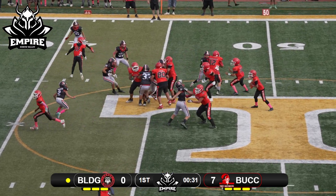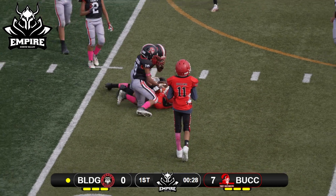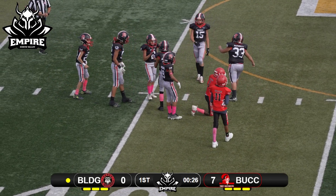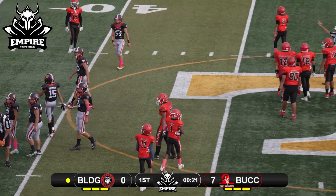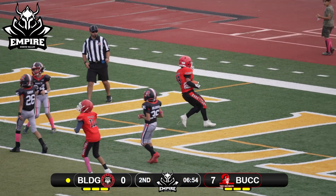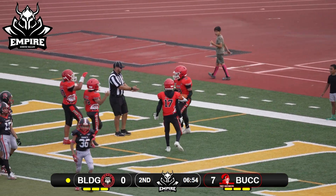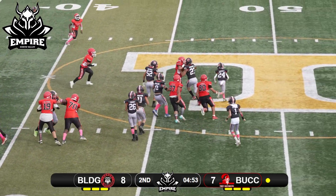Looking left, throwing the corner to the tight end — connect! He takes a hit right as he completes the pass, picks up about five or six on the throw. Off the left side, number 18 cuts across the formation — touchdown Bulldogs!